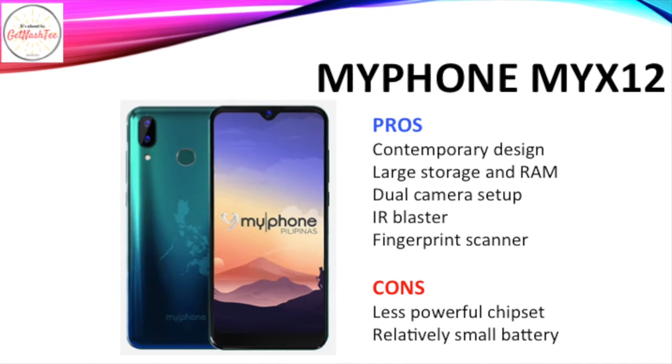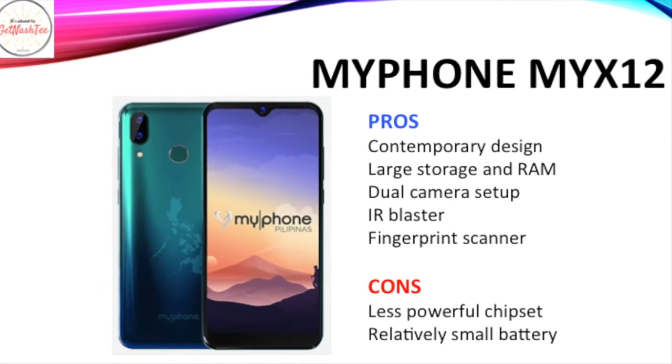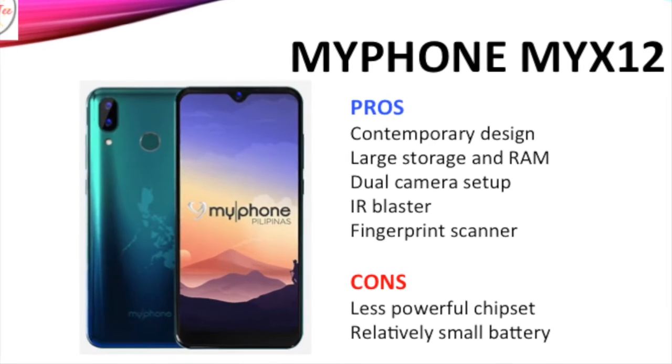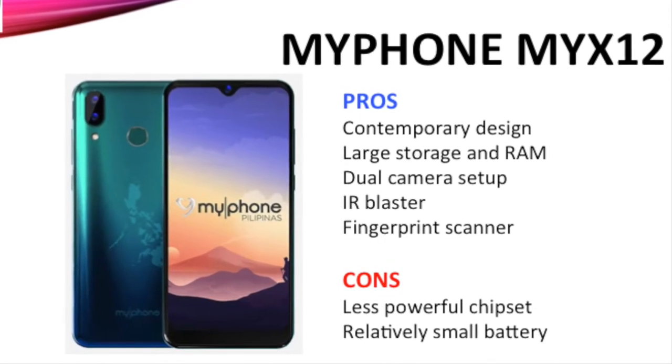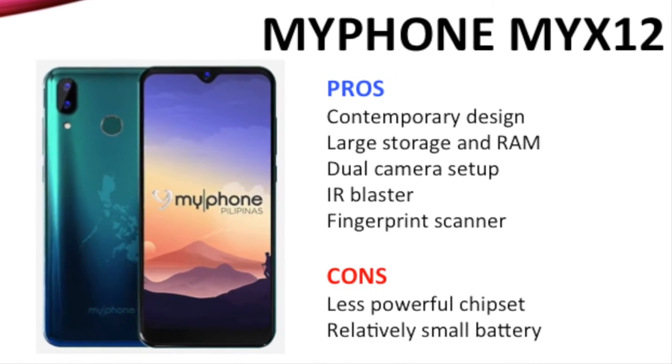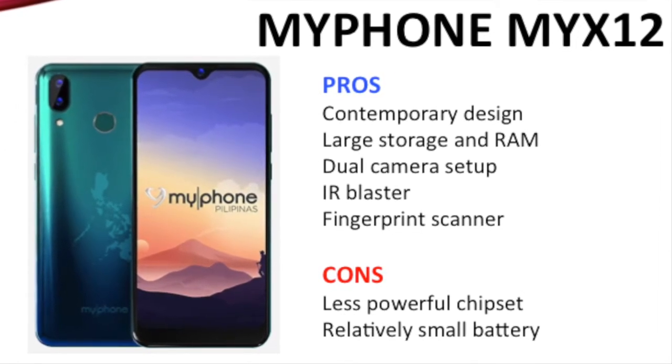What I like about the MyPhone My X12 is its contemporary design with a notched display, its large storage and RAM, dual camera setup, IR blaster, and fingerprint scanner. However, I didn't like its less powerful chipset and relatively small battery capacity.